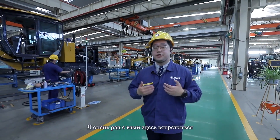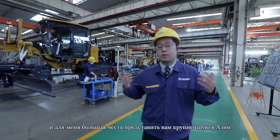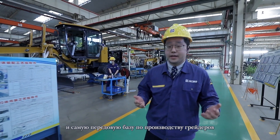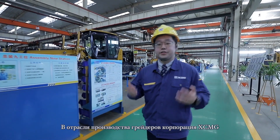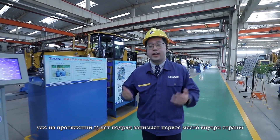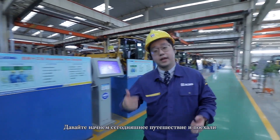Welcome to XMG. I'm glad to see you here and it's my pleasure to show you the largest and most advanced motor grader manufacturer base in Asia. An XMG motor grader has been the sales leader in the Chinese domestic industry for the last 13 years. Okay, let's start today's tour — please follow me.